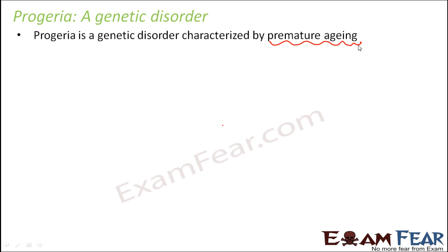Now, because of this premature aging, there are so many complications that 90% of the patients die. Very few of them exceed the age of 13 years. Most of the children die somewhere around 10, 11, or 12 years of age.